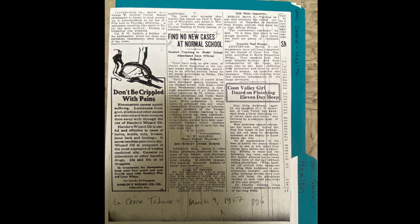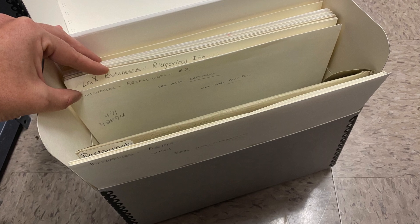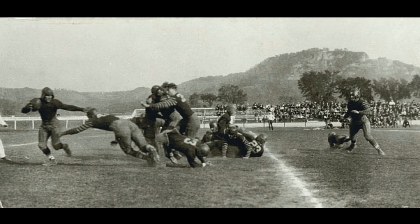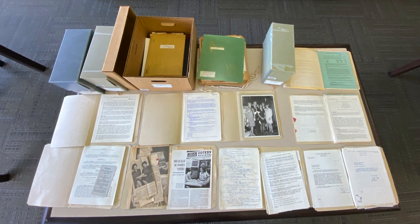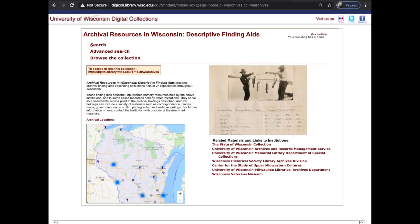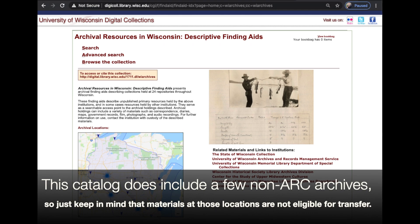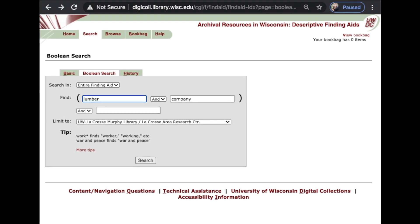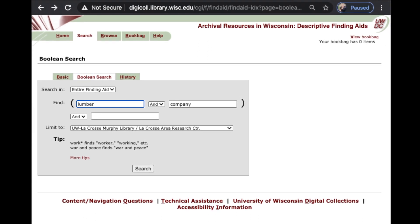One thing to keep in mind is not everything we have can be found in Search at UW because a small amount of our materials have not been cataloged yet, like our photograph collection and UWL vertical files. However, we do have paper lists of these items that you can look at if you visit in person. An online catalog that you can use to search for just archival manuscript collections is the University of Wisconsin Digital Collections Archival Resources in Wisconsin Descriptive Finding Aids. It includes materials at our facility, WHS, and other ARC archives.